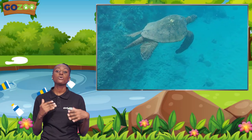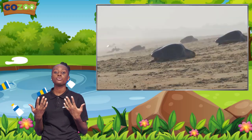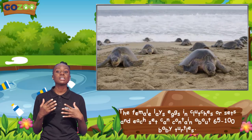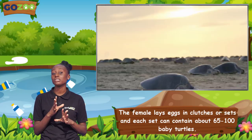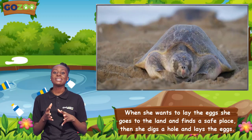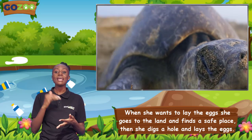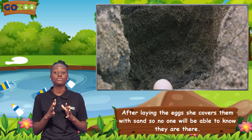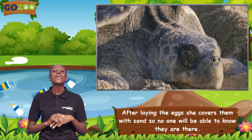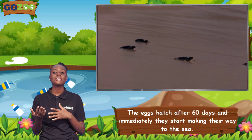The male sea turtles spend all their lives inside the sea, using their flippers to glide along the waters, while the females would usually go to land when they want to lay eggs. The female lays eggs in clutches or sets, and each set can contain about 65 to 100 baby turtles. When she wants to lay the eggs, she goes to the land and finds a safe place, digs a hole, and lays the eggs. After laying the eggs, she covers them with sand so no one will be able to know that they are there, then she goes back to the sea. The eggs hatch after 60 days and immediately they start making their way to the sea.